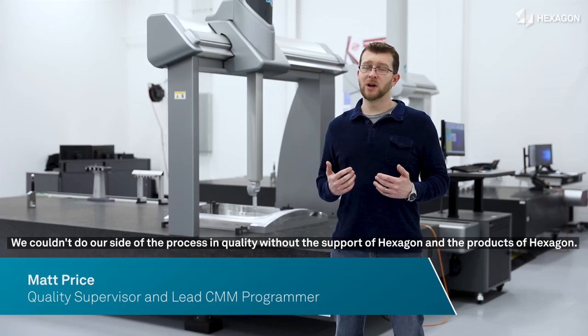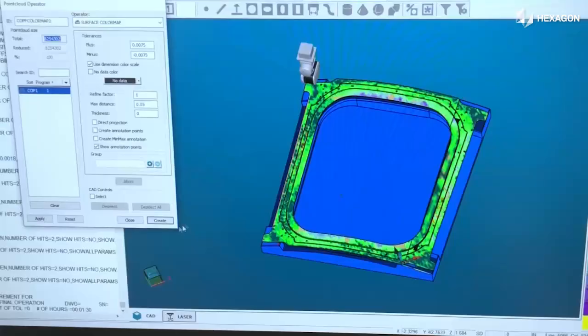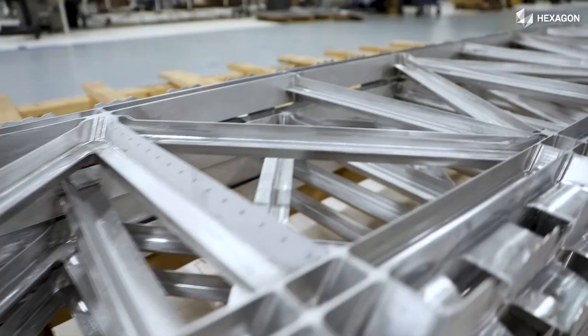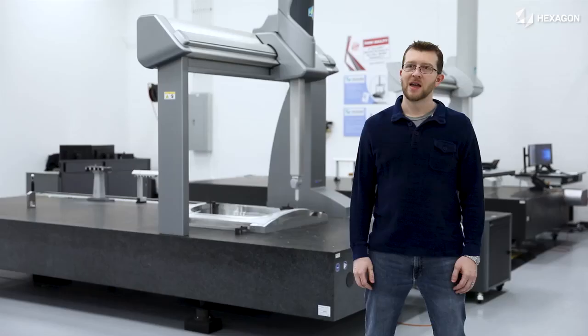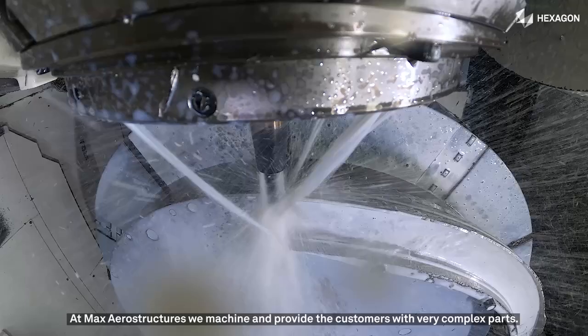We couldn't do our side of the process in quality without the support of Hexagon and the products of Hexagon. My name is Matt Price. I'm the CMM Programmer and Quality Supervisor at Max Aerostructures in Wichita, Kansas.